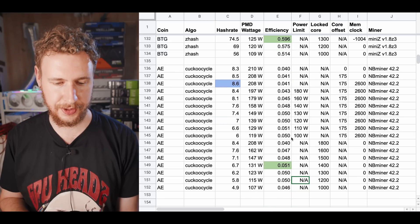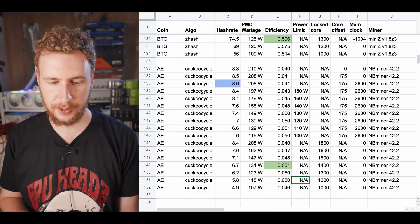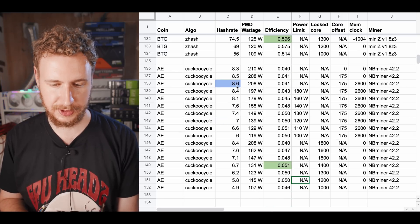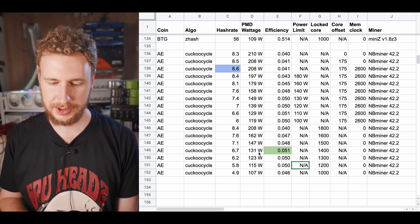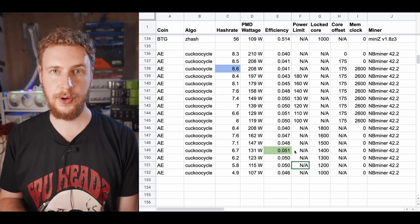Finally, we have Eternity, which uses the Cuckoo cycle algorithm. The highest hash rate I got was 8.6, or the best possible efficiency was with a locked core of 1,400, which gave us a hash rate of 6.7 at 131 watts, for an efficiency of 0.051 hashes per watt.